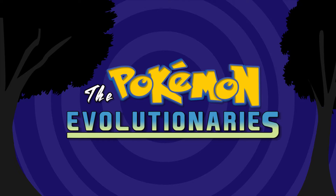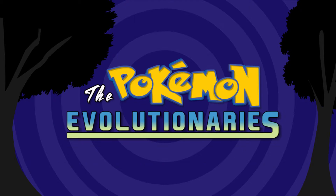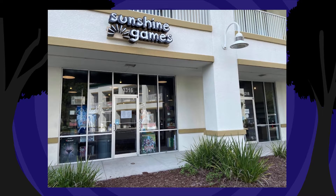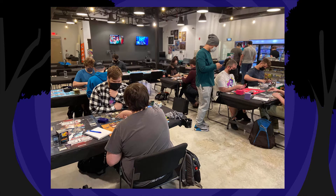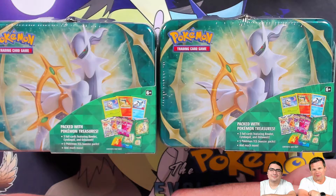Hey Pokemon fans, do you enjoy our content? If so, consider contributing to our Patreon — as little as three to five dollars a month goes a long way and helps us create content for years to come. Also, want the best place to purchase all your TCG needs? Sunshine Games has everything you need at unbeatable prices. Their location in Tampa, Florida is the friendliest place to shop, play, and relax. Check out SunshineGames online or come by the shop!